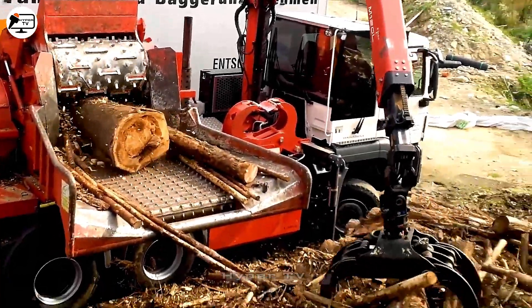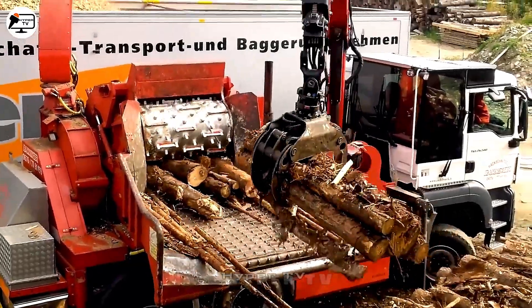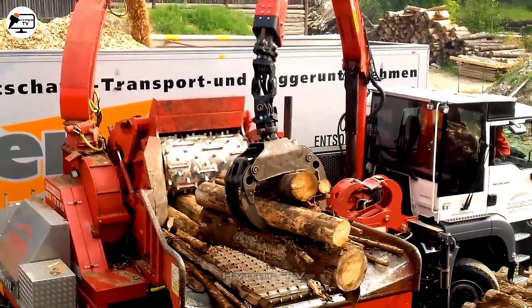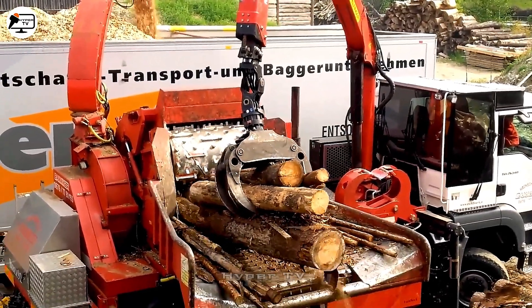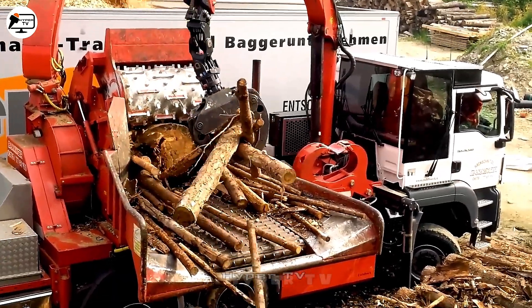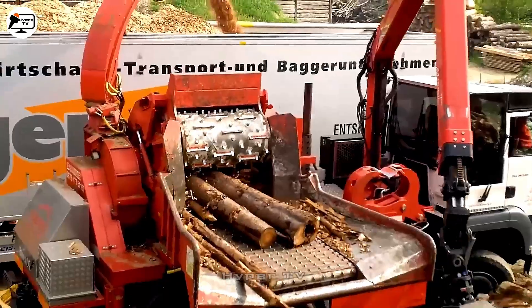The Ekelbach Fiber 92, a formidable wood chipper, impresses with a powerful Deutz Diesel engine, capable of handling large logs. Its capacity for processing wood up to 920 mm in diameter is remarkable.